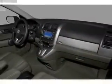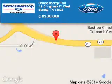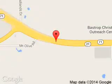Call or click to contact us today. Sames Bastrop Ford is dedicated to doing everything possible to ensure that the experience you have selecting your next vehicle is a pleasant one. We are located at 1115 Highway 71 West, Bastrop, Texas 78602.